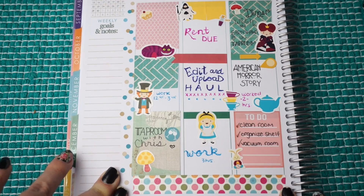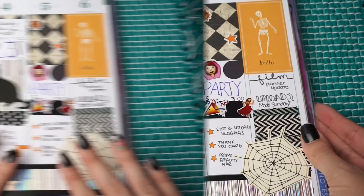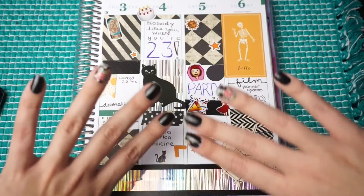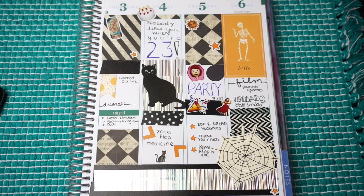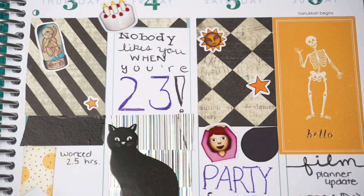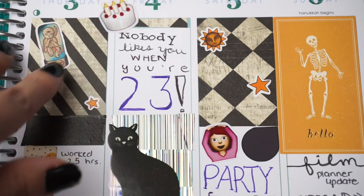This was my birthday week and I decided to theme it around all my Halloween stickers as well as the Gypsy sticker sheet from Vintage Gypsy Road. This spread is just so me — it totally reflects my personality and I love it. I don't need it to be Halloween to use Halloween stickers, just like I don't need it to be summer to use nautical stickers.